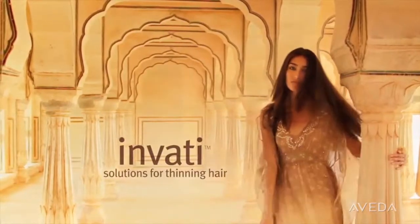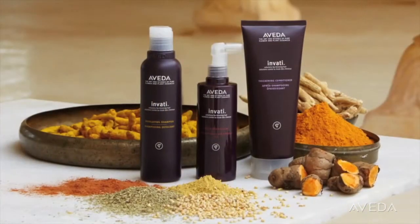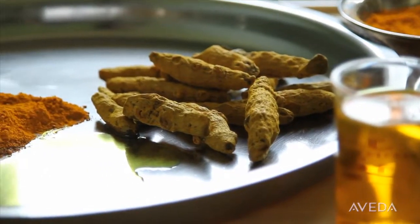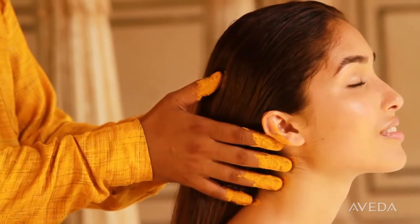Here's your chance to see how Invati works to give you thicker, fuller hair, reducing hair loss by 33% after 12 weeks. 97% naturally derived Invati with Densiplex, a blend with turmeric and ginseng, taps the power of Ayurveda, the ancient healing art of India.